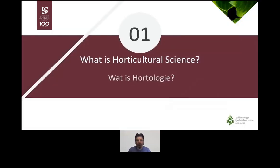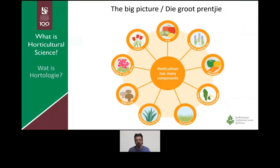The first question to answer is: what is horticulture? What is horticultural science? In a nutshell, horticulture is about producing plants or plant products such as fruit and flowers. The term horticulture is quite a big field, with many components all fitting under this umbrella term, and all of these components have to do with some plant-related product that you are trying to make money with or sell.